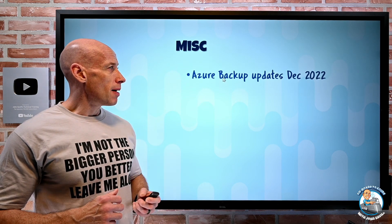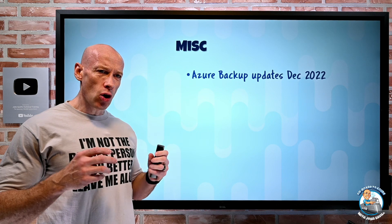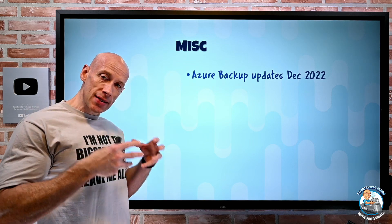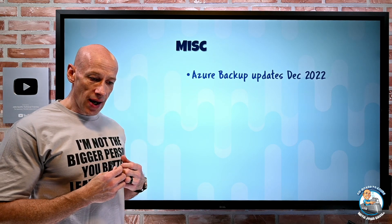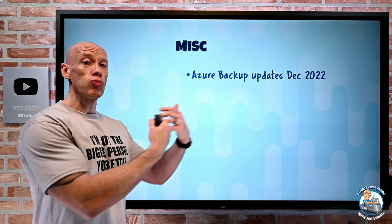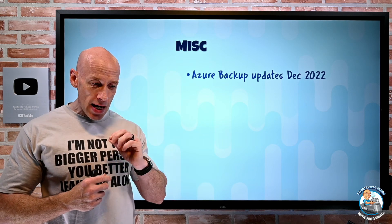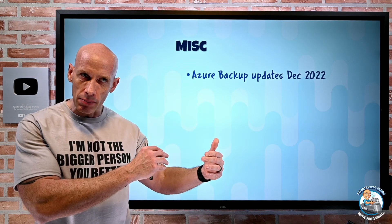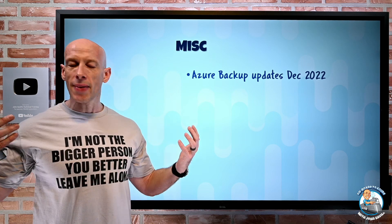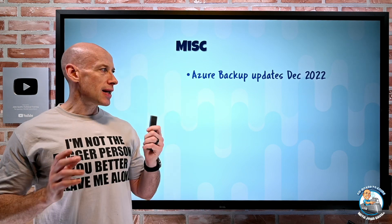Azure Backup has a number of updates for December 2022, mostly around doing backups of SQL running in a virtual machine. Before, when it wanted to do an app-consistent backup, it would do a type of full snapshot that would reset the log sequence numbers, which might cause problems with other backup solutions. You could set a registry key to tell it to do a copy-only full, which wouldn't mess with the sequence numbers. With this December 2022 update, that registry key is now automatically set, so it will always do that copy-only full snapshot and avoid any log number impact.